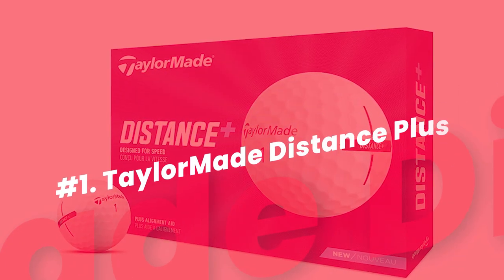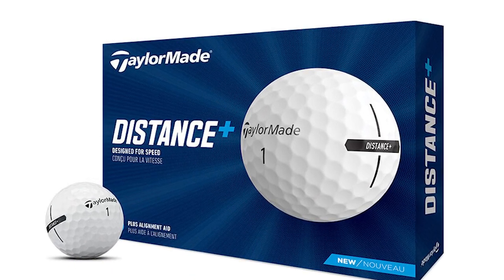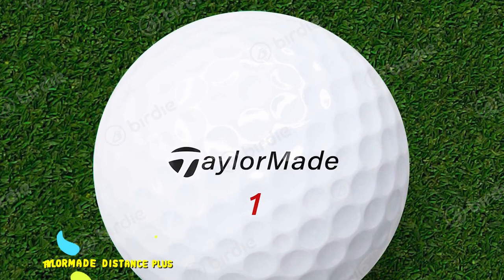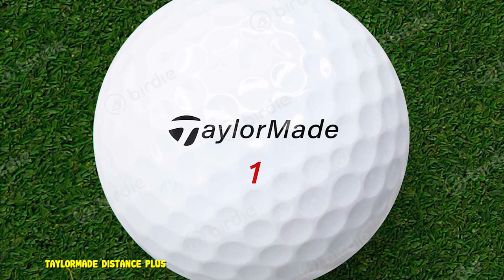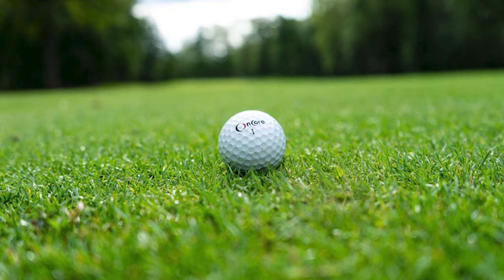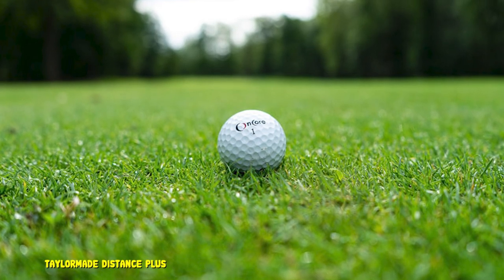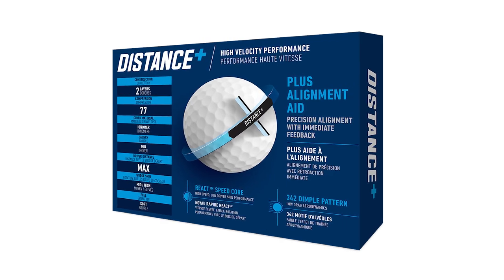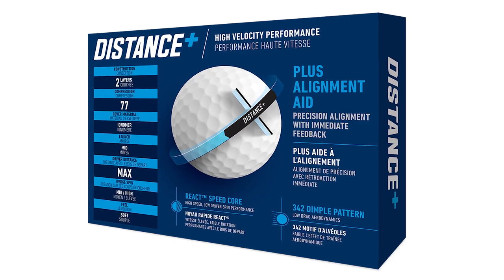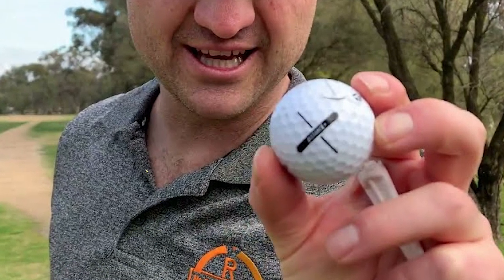Number 1: TaylorMade Distance Plus Golf Balls. TaylorMade Distance Plus is all about distance and speed — that's what the low-drag, high-speed aerodynamics and react speed core were put in place for. The dimple pattern is so strategically infused with aerodynamics that performance is bound to receive a boost in how far these golf balls travel. Even the greenside feel is better because of the soft-feel ionomer cover. This cover construction also enhances durability by increasing its resistance to shears and scuffs. The two-piece design and low compression rating contribute further, and the plus alignment aid boosts aiming accuracy and gets the golf ball to roll on the intended line.